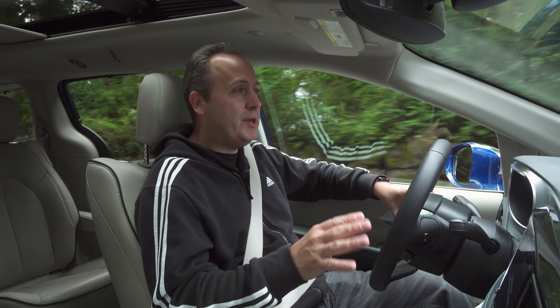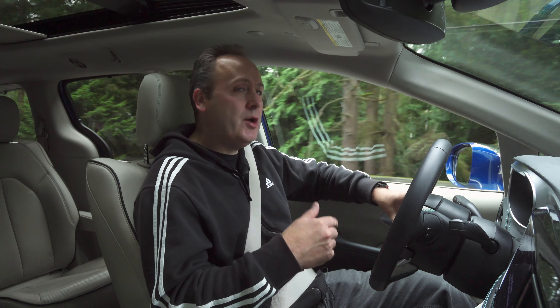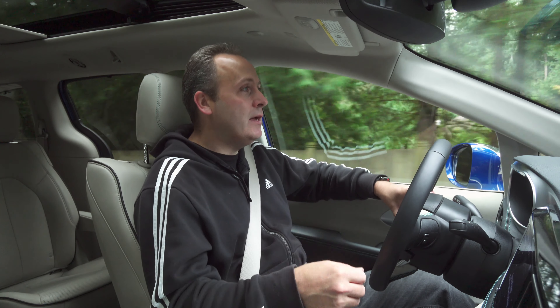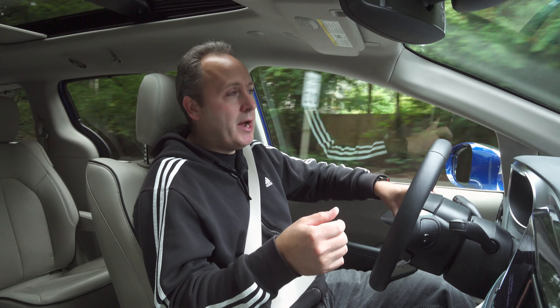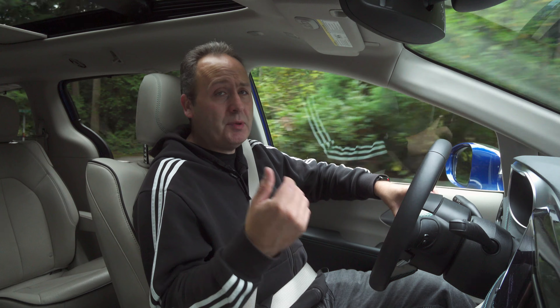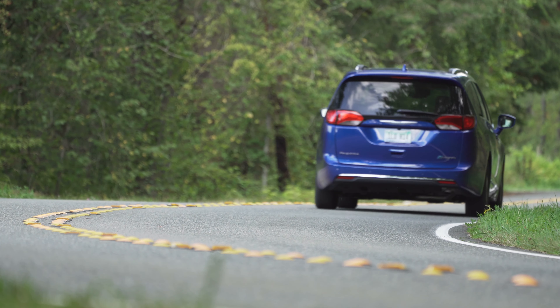That is more than plenty for most people's daily stops — bring the kids to school, go shopping, bring the kids to soccer, bring the kids to piano, yada yada yada. The government numbers show that's usually within a 16-mile range. So this one definitely has plenty of juice to do that without even having to stop for a fill-up of electrons.